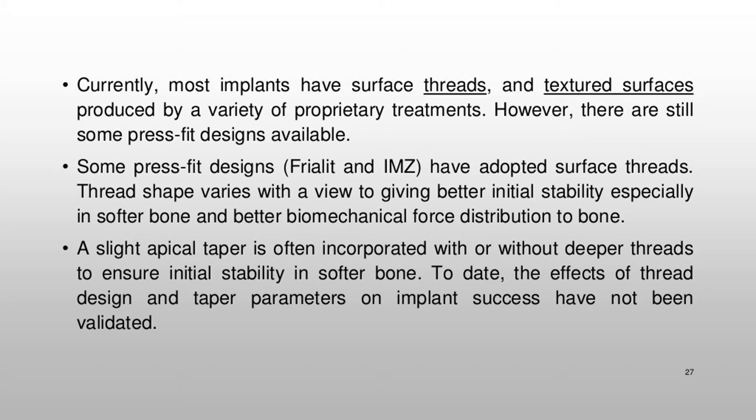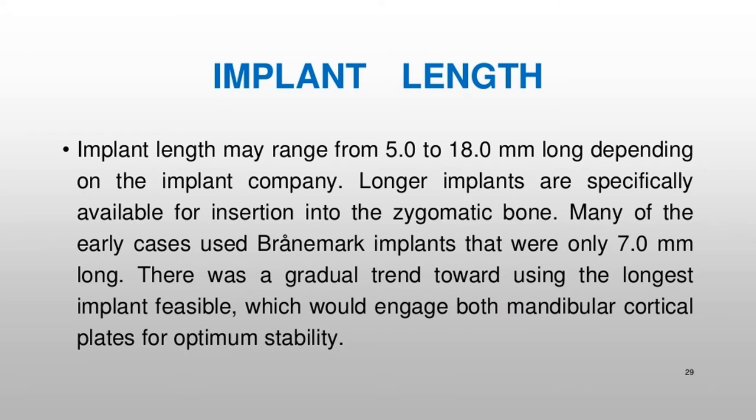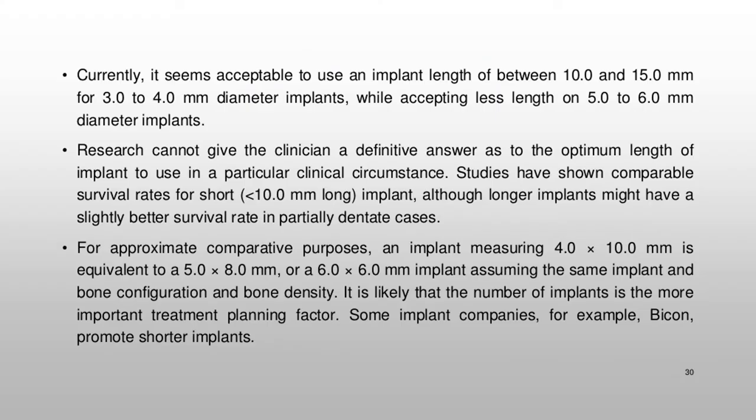Implant length may range from 5.0 to 18.0 mm depending on the implant company. Longer implants are specifically available for insertion into the zygomatic bone. Many of the early cases used Brånemark implants that were only 7.0 mm long. There was a gradual trend toward using the longest implant feasible, which would engage both mandibular cortical plates for optimum stability. Research cannot give the clinician a definitive answer as to the optimum length of implant to use in a particular clinical circumstance.